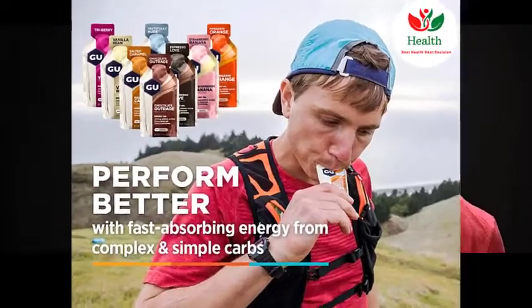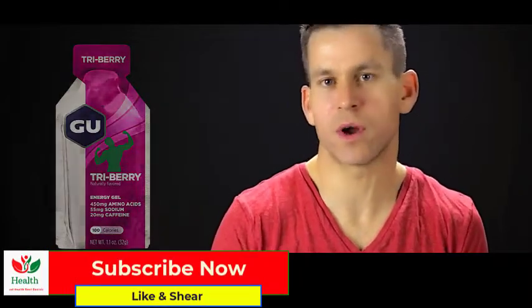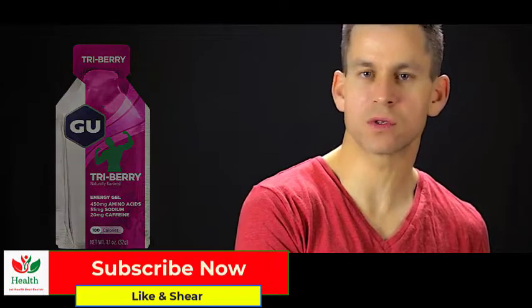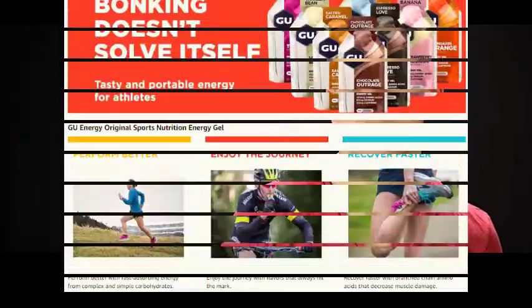Most gels will be about 100 to 150 calories and somewhere in the ballpark of 20 to 30 grams of carbs, depending on the brand, so you're going to have to take more than one if you're running for a long period of time. Most gels recommend anywhere from 45 to 60 minute intervals. In a race, you can take one right before the gun goes off and then every 45 to 60 minutes thereafter. You certainly don't want to wait until you feel like you need energy, because it takes time for those to digest and get into your system.